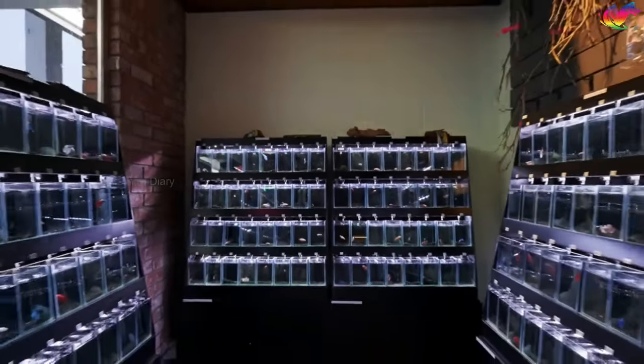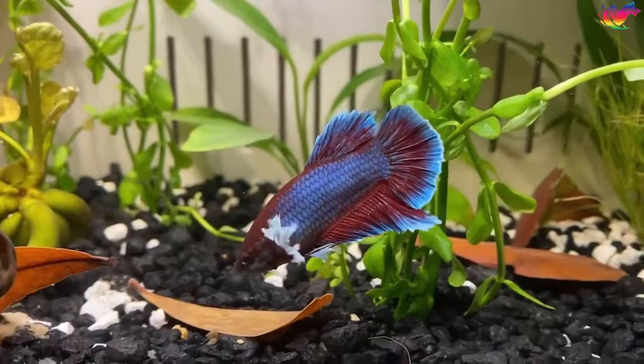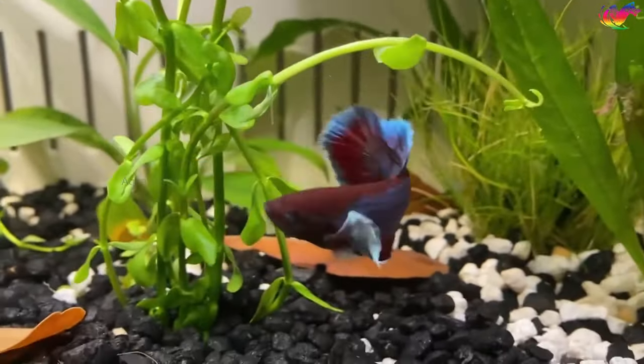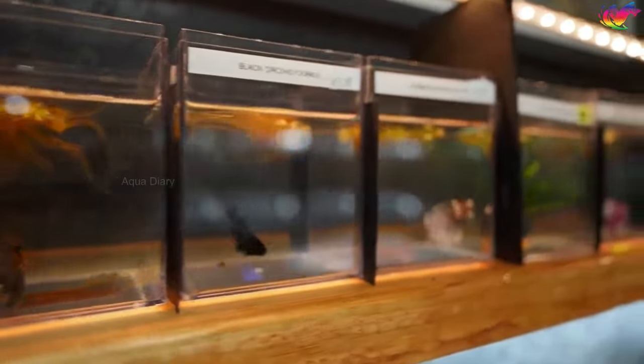In today's video, we will guide you on selecting the perfect betta fish for your next aquarium. I will be giving you the best tips on how to choose better betta fish throughout this video. By the end, you'll know how to ensure you bring home a healthy and high quality betta fish breed.